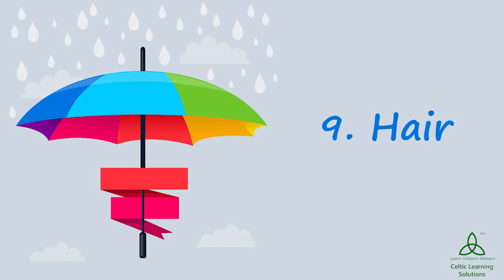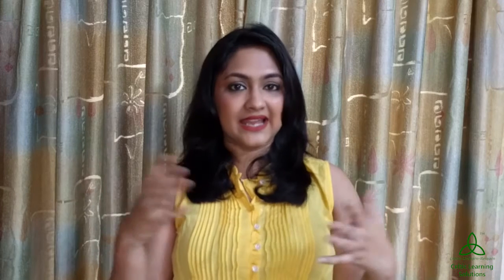For girls, stick to simple makeup. Keep it as minimalistic as possible and do not forget all waterproof products. Girls, avoid leaving your hair out because if it gets wet, it does not dry out throughout the day and can give you a major headache. High buns are really in this season as well, so why don't you try those out?